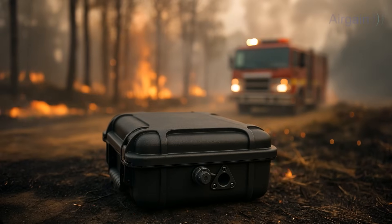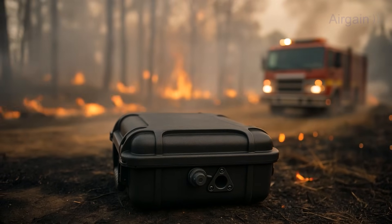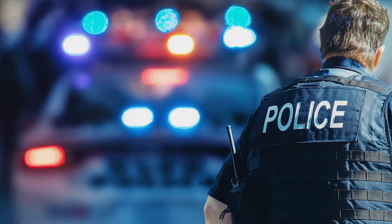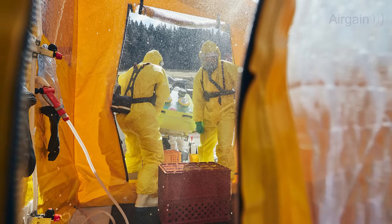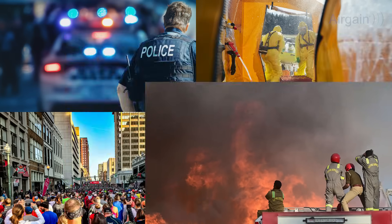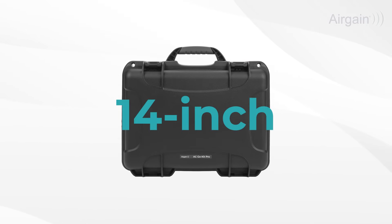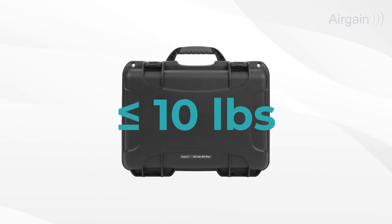Built on the same 5G gateway trusted by first responder vehicle fleets, GoKit Pro goes where vehicles can't. From covert narcotics teams to pop-up command posts, event security, and disaster response, GoKit Pro provides portable multi-carrier connectivity in a 14-inch rugged case that weighs less than 10 pounds.